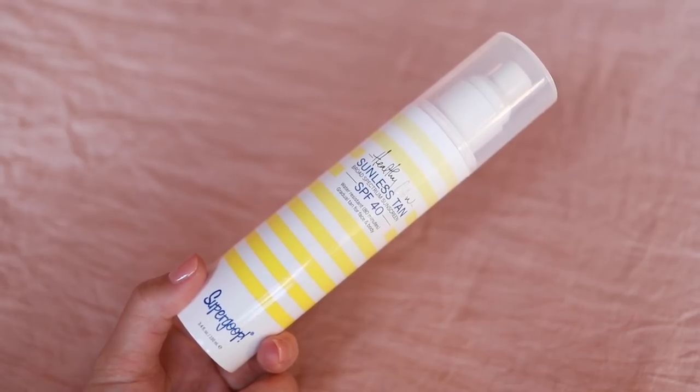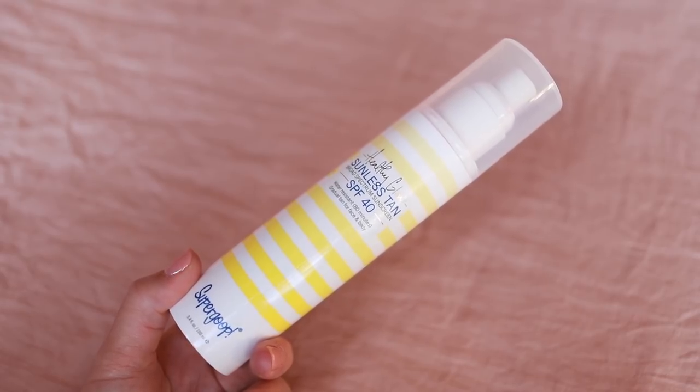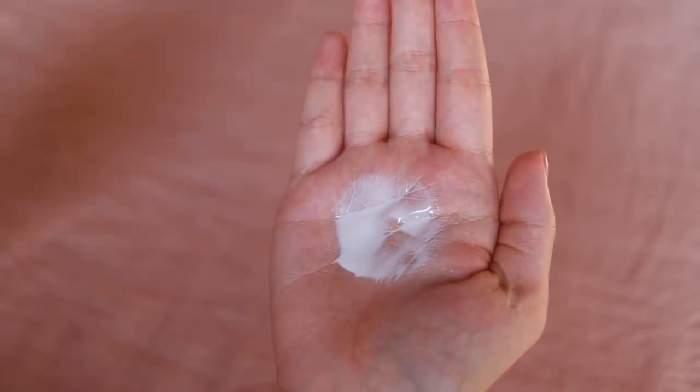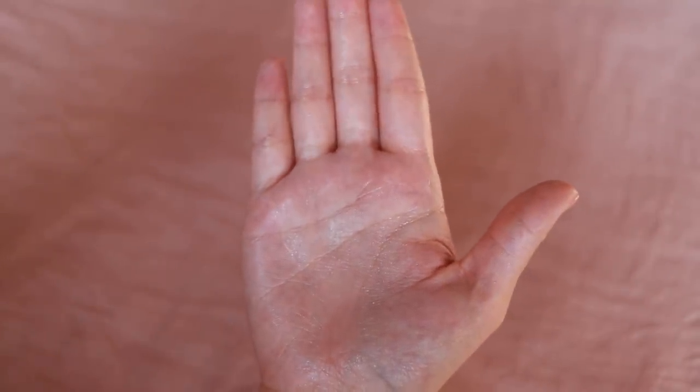The other body one I have here is the Healthy Glow Sunless Tan SPF 40 — it's a gradual tan for face and body. It smells the same and just goes on clear. I am always really afraid of sunless tanners — I just feel like they're very intimidating. I don't want to end up with crazy orange hands or something. So this might be a good option for me because I do want my legs to be a little bit tanner, and it also has SPF 40 in there.